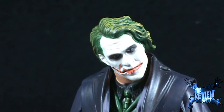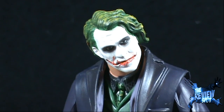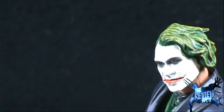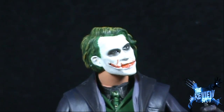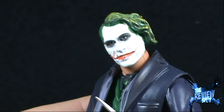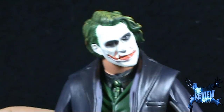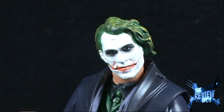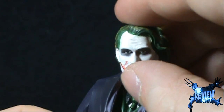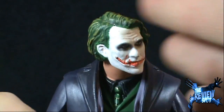Today's Toy Spot, we're having a look at the Mattel Dark Knight Movie Master figures — we're having a look at the Joker. Thanks for watching guys, let me know down below. Maybe you have picked up this figure — how much did you pick him up for? Give me a rating out of 10 and let me know what you guys think of this figure down below.